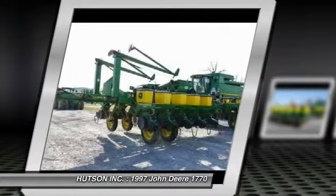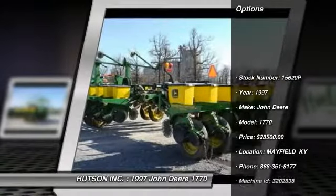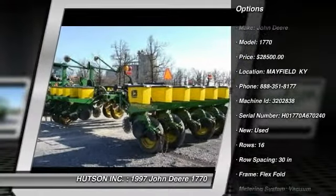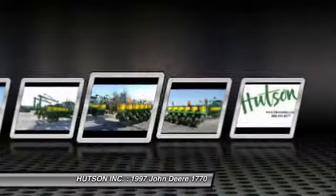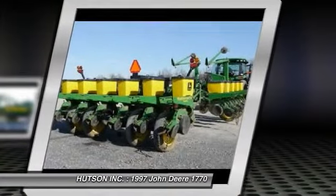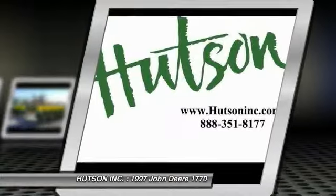with 16 rows, fold over markers, mechanical drive, walking gauge wheels, and more for only $28,500. For more information call us at 888-351-8177 or visit us online at hussaininc.com.